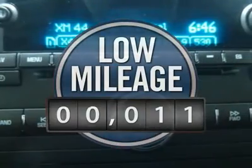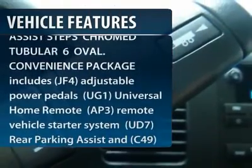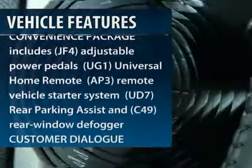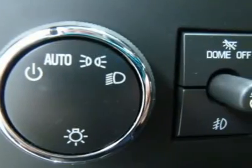This vehicle has less than 100 miles. Here are some of this vehicle's great options: traction control, anti-lock braking system, stability control, air conditioning, power steering, adjustable steering wheel, keyless entry, cruise control, floor mats, and four-wheel drive.